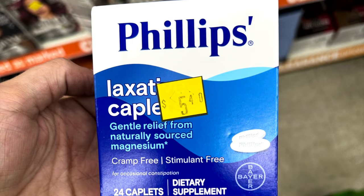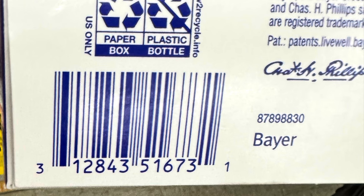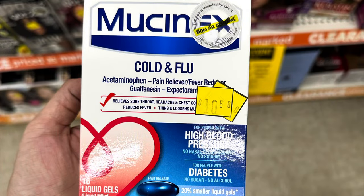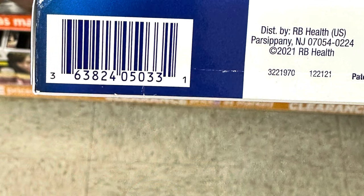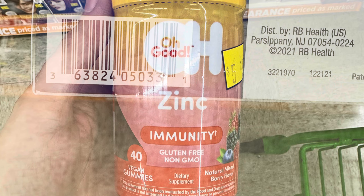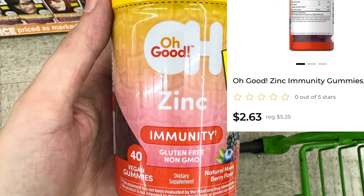These Phillips laxatives for $2.70 — again no coupons but I'm praying it will change. We've got Mucinex for $5.25 — we don't have any coupons attached though. I saw it and I was like oh maybe — no, just the other Mucinex it attaches to. Got these Oh Good Zinc Immunity Gummies — they are $2.63.